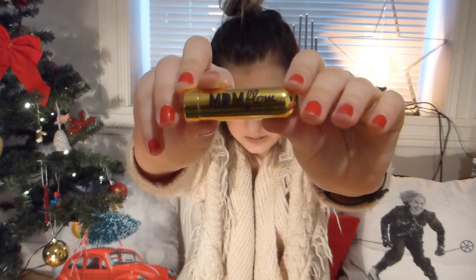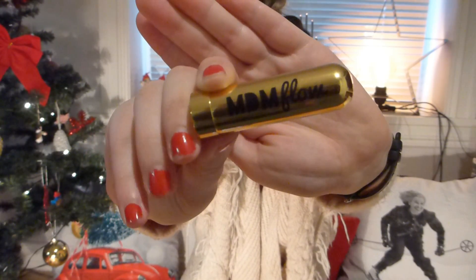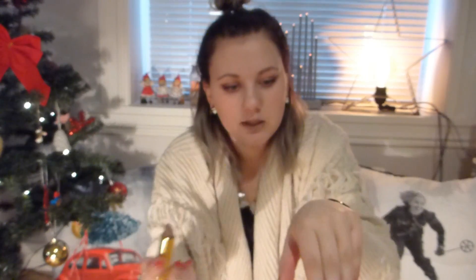Let's do it like the beauty bloggers! This is a lipstick — it's the lipstick that I have on right now: the MDM Flow in the shade Bossy. It's just this nice, looks like a bullet of some sort. Let's do a swatch.